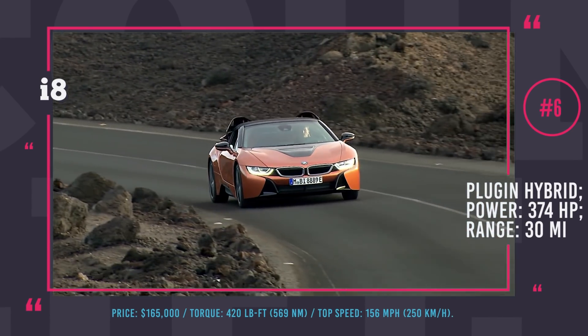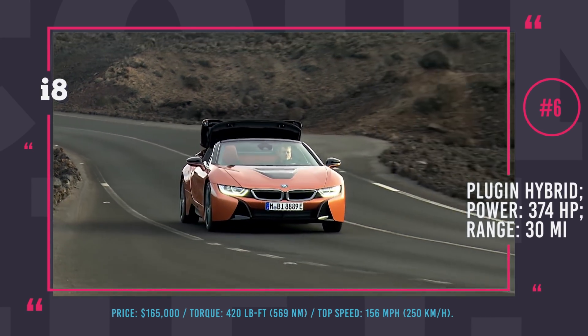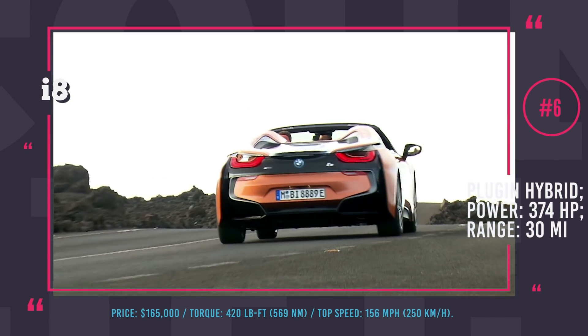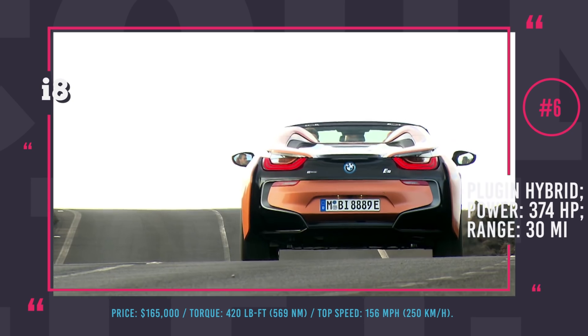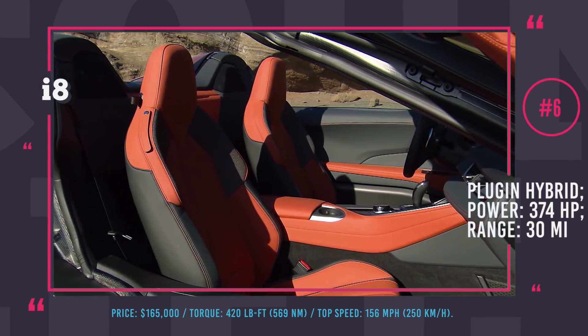The all-electric range reaches 30 miles and overall MPG is claimed to be around 130 miles per gallon, which sounds somewhat unrealistic, but the manufacturer assures they have tuned the powertrain for minimum use of the engine, effectively reducing carbon emissions to 67 grams per mile.